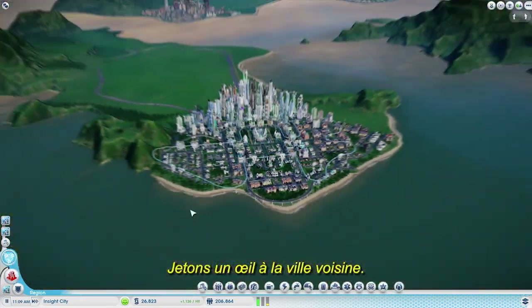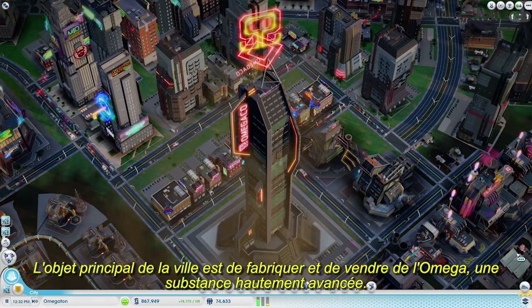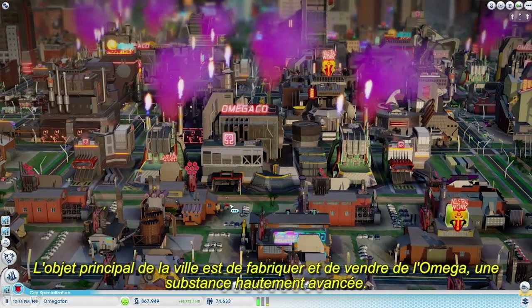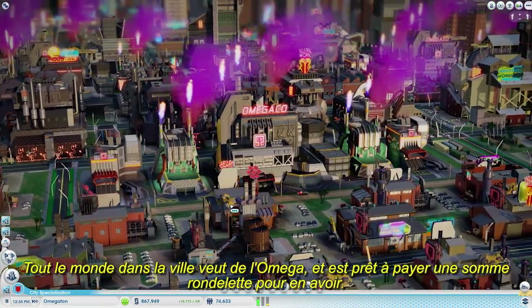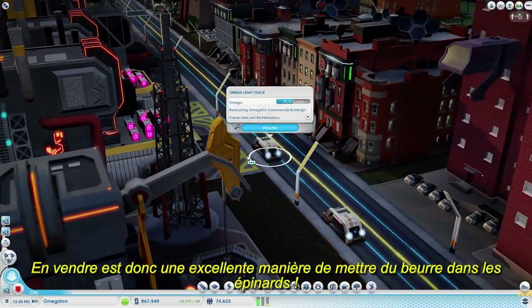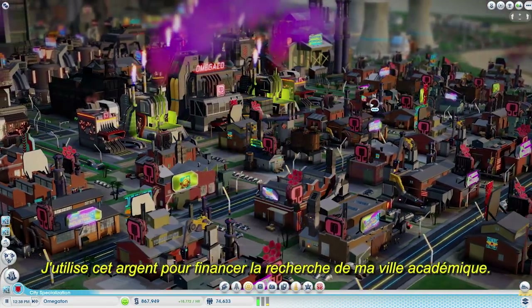Let's check out my neighboring city. This city's primary focus is to manufacture and sell Omega, a highly advanced substance. Everyone in the city wants Omega and is willing to pay handsomely for it. Selling truckloads of Omega is a great way to make a lot of extra money. I use these profits to fund the research in my Academy city.